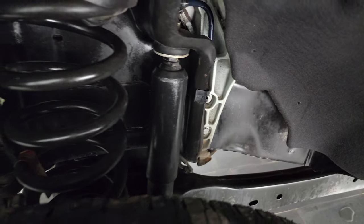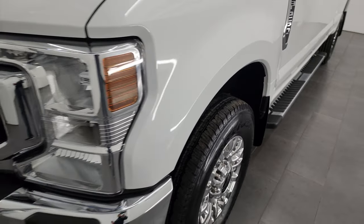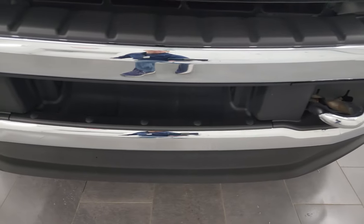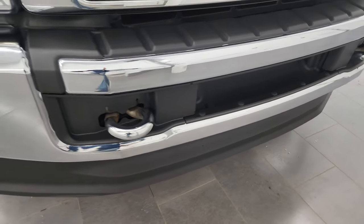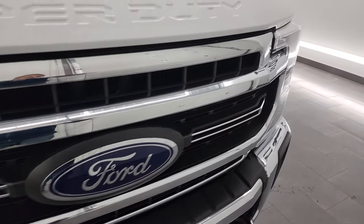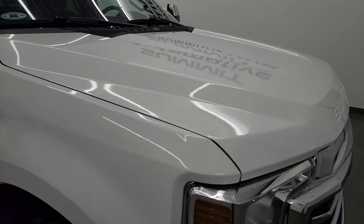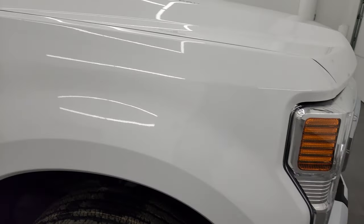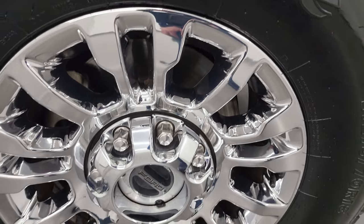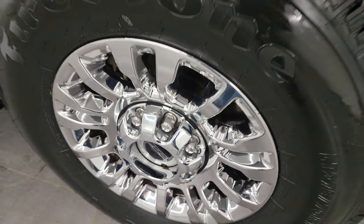Frame and underbody is in excellent condition. This is a one-owner, clean title history, clean Carfax out of Michigan. Headlight lenses are nice and clear, and the front bumper and lower valence are in fantastic condition as well. You do get the chrome tow hooks as well as the chrome-trimmed grille. The hood is in absolutely perfect condition. Passenger side front fender, much of the same. The passenger side front wheel has no major scuffs, scrapes, or chipping on the chrome — these all look really good.